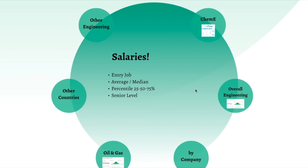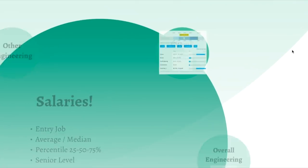It's time to check out these salaries. Let's start with the entry job, and I'm also going to consider average and median values. It's very important that we distinguish entry level, junior level, or senior level. My basis is going to be the US, then we'll compare with other overall engineering professions, then by company, then we compare with oil and gas — one of the highest salaries in engineering — and then we compare with other countries and other engineers.